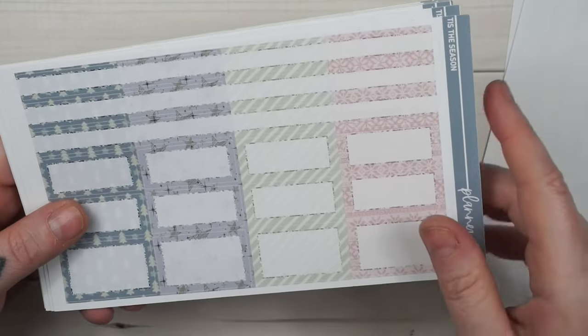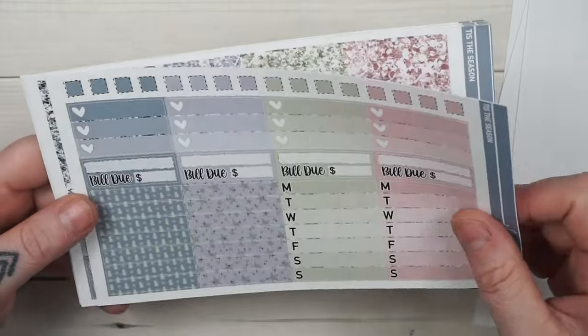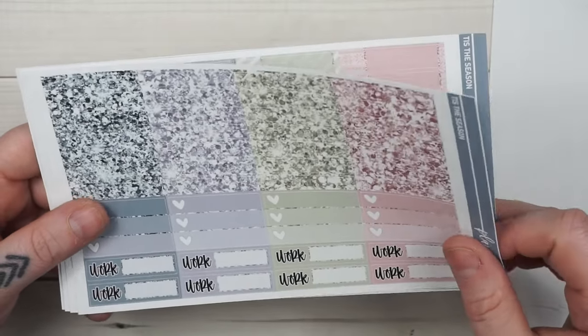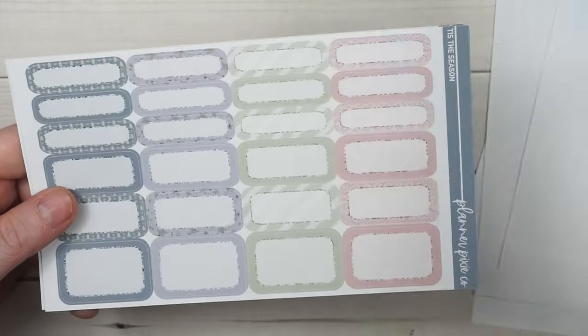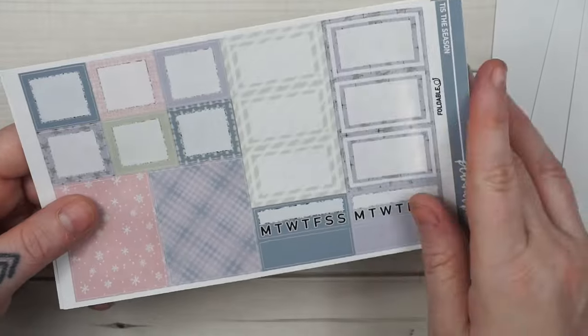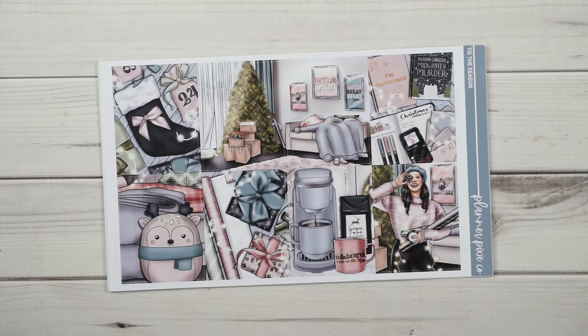I love non-traditional colors for Christmas — both of these kits are very non-traditional. I'm going to have an exclusive Christmas kit next week for you guys; it's also non-traditional but it's so pretty, I can't wait. It does have red and green — the colors of our Pixie Palette if you haven't picked that up yet — but it also has some pink and blue in it, so that's what's non-traditional.